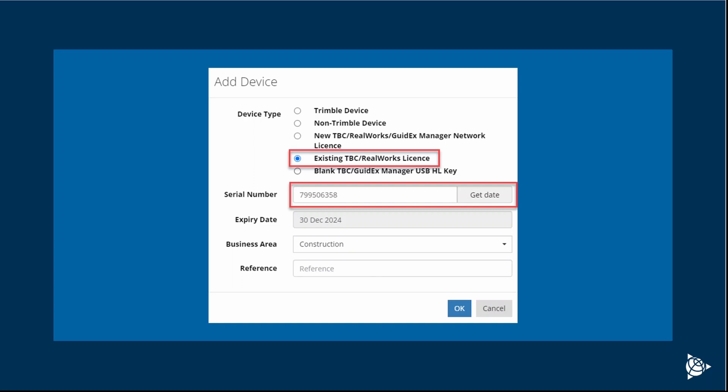This should bring up the expiry date associated with this license. If it doesn't bring up the expiry date, it'll give you the option to hand-enter it. Please make sure this matches what it shows in Trimble Business Center's License Manager.